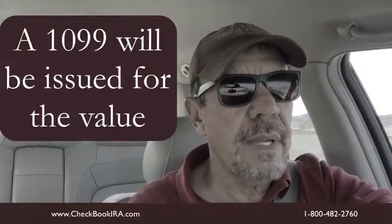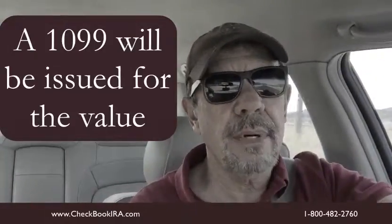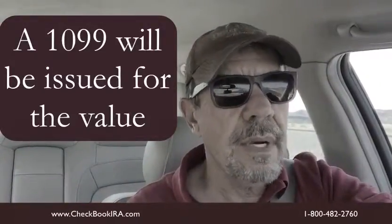He submitted that to the custodian and transferred the title from the LLC back to the IRA along with the appraisal. Then he notified and took a distribution in kind — basically said, I don't want money, I want the title to this property. Here's the value. Since it's not cash, you had to get an outside appraisal, and here's the value of that property.